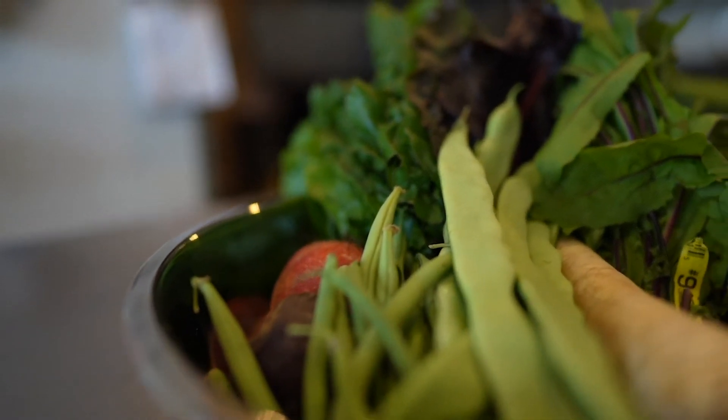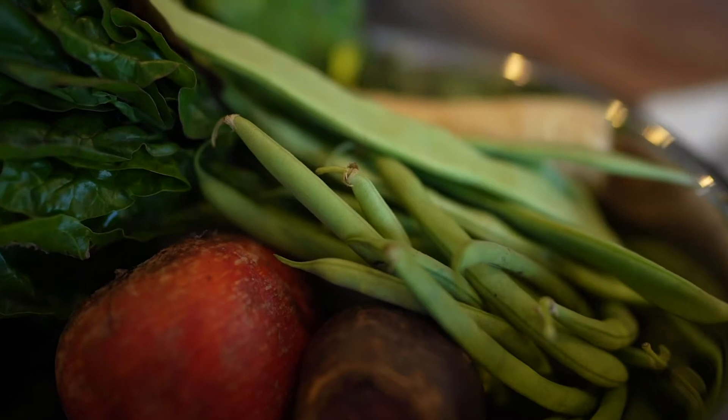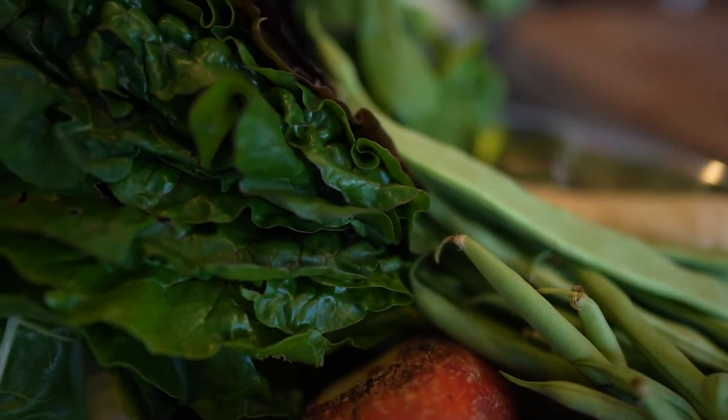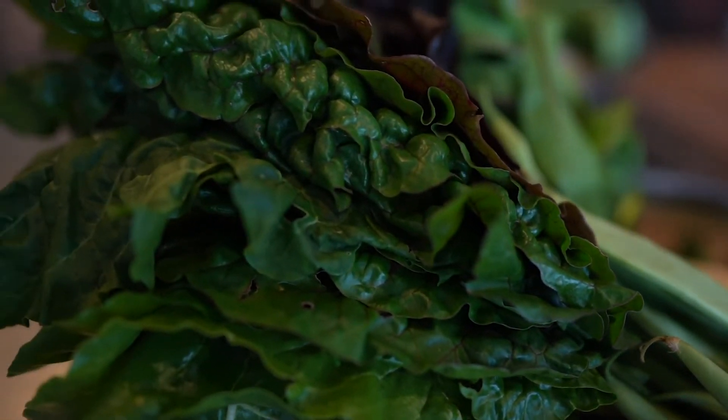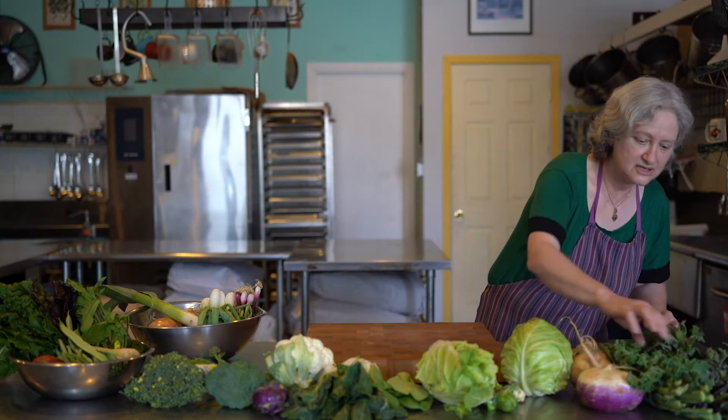The first vegetable family I'm going to talk about is the Brassica family. They include broccoli, cauliflower, cabbages, and a lot of really hearty leafy greens like kale and collard greens. They're also known as cruciferous vegetables, because when they get big, the stalks split in a cross pattern. So here is kale.